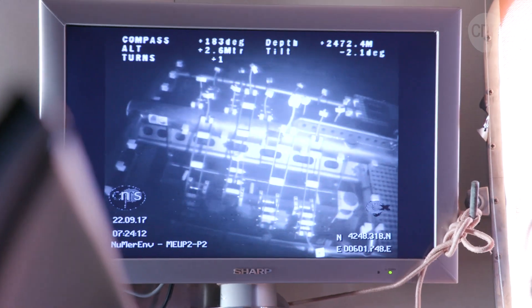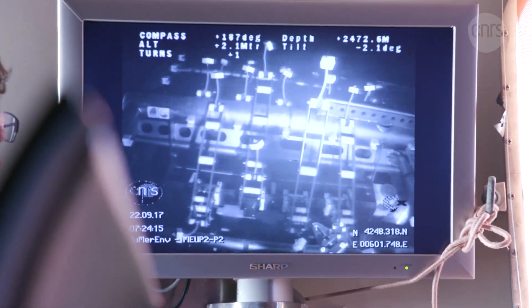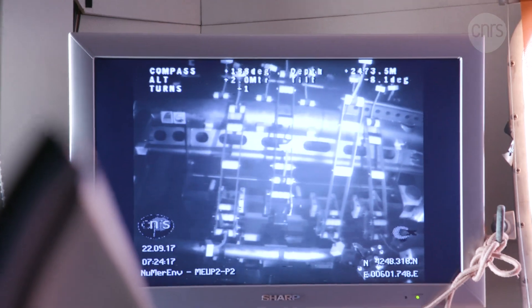Carefully piloted from the control room, the robot connects the detection line to the junction box.